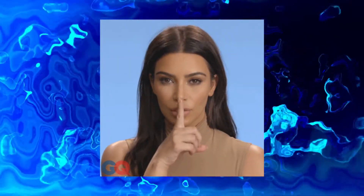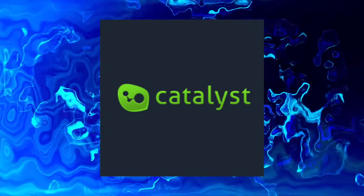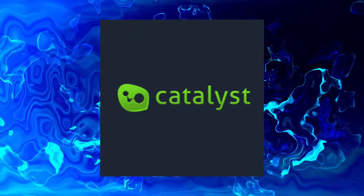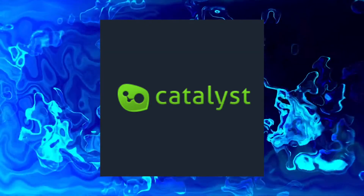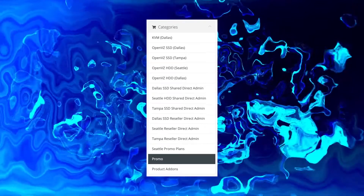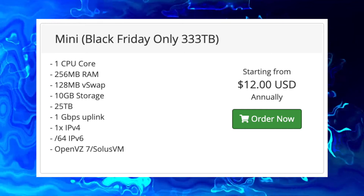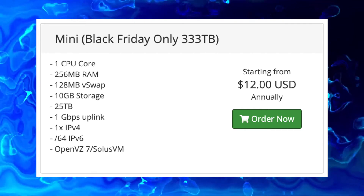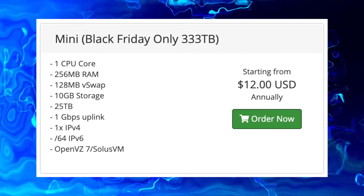The first one is a bit of a hidden gem. Catalyst Host puts a promo on Low-End Box sometimes, but you can order it year-round. You'll need to register on their client area because it's not advertised on their site, but once you do, look in the promo category and you'll find a nice $12-a-year VPS — a 256 megabyte RAM OpenVZ system in Dallas.